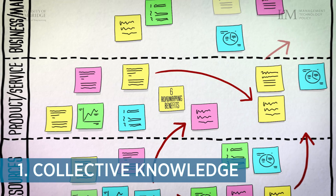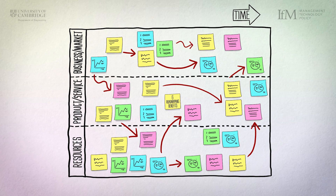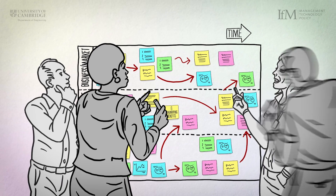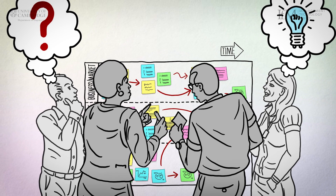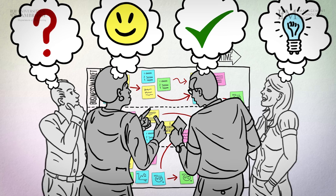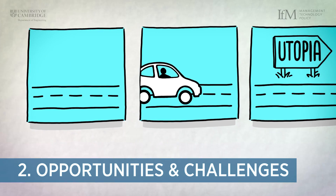Here are six reasons why your organization could benefit from strategic road mapping. It brings together expertise from across your organization to look at the future of a chosen topic. Participants work together to build a visual map towards their desired future. Decisions are made through a highly collaborative process, encouraging commitment from participants as well as an understanding of their role in the wider picture.